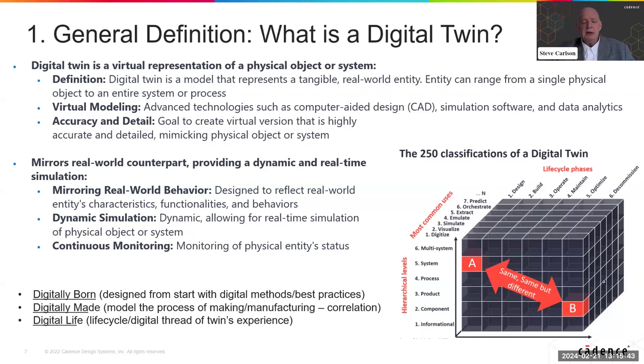These digital twins can be what we call digitally born — meaning from the outset, we use established commercial best practices and the digital twin is actually a by-product of having performed the methods and processes for systems development. There's also the idea of being digitally made, where we're looking at the process of making the design and correlating that manufacturing process. This feeds back into the digital twin modeling so that we have a digital twin pre-correlated to anything manufactured through that process, which is very important in microelectronics. And then there's the digital life — what has happened to the model, what experience has it had, how has it evolved over time.